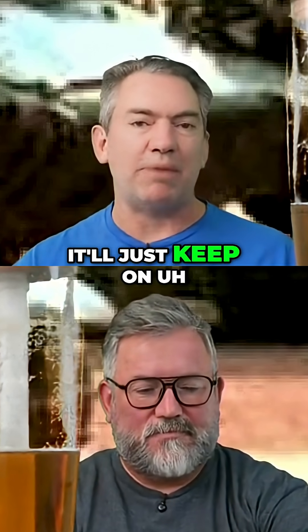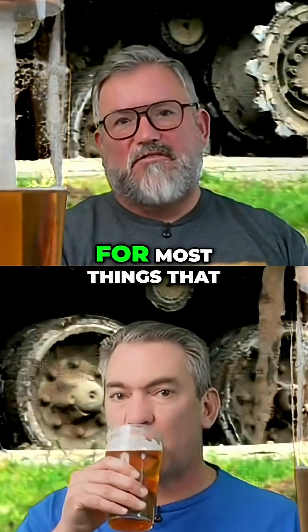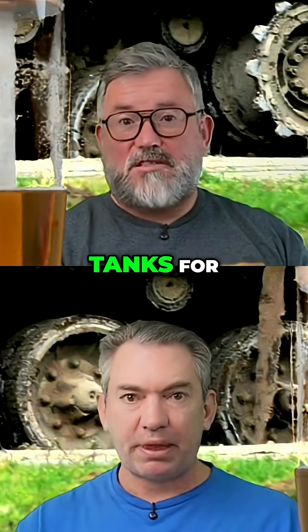So it would be connected to where the gun was connected to. The oscillating turret was a great design for most things that most people ever use tanks for.